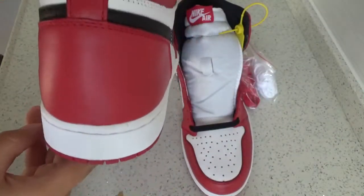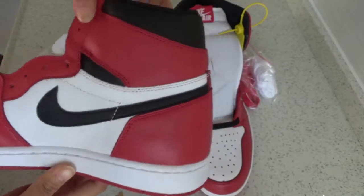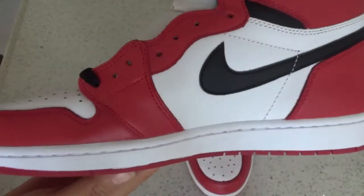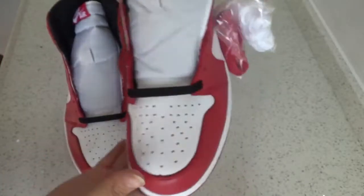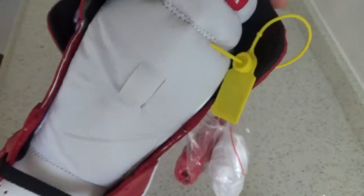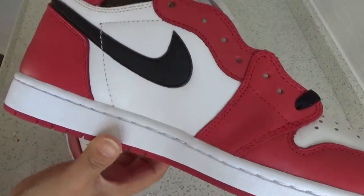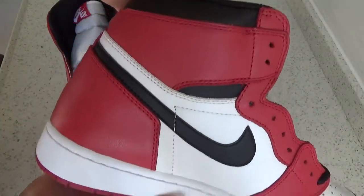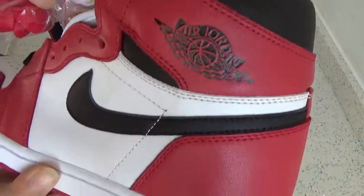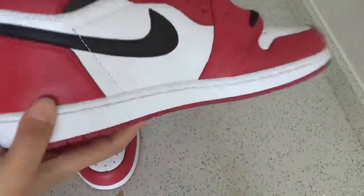The back. The side. Let's check this one — the button, close up to the details. The side, back again, other side. And the bottom.